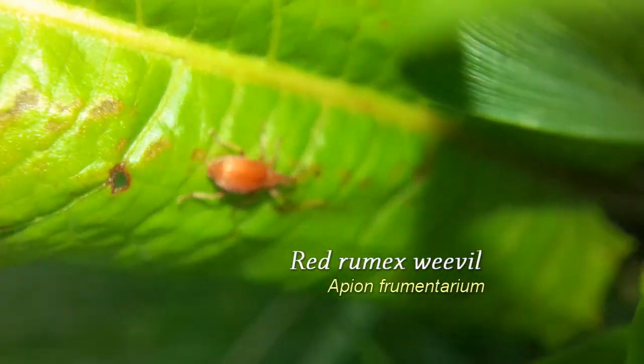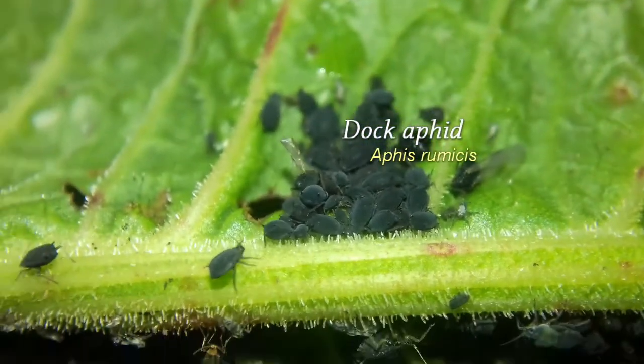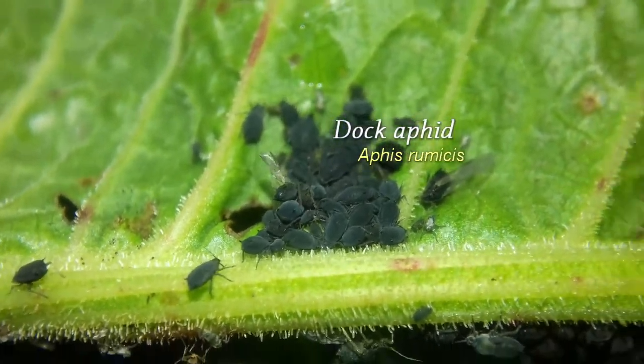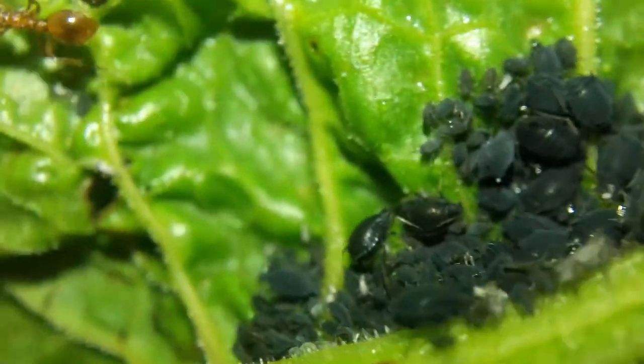If you see longitudinal rolled-up leaves, look inside and you'll find the Dock aphid, usually in massive colonies. They're almost always being protected by one of two ant species: either Lasius niger or Myrmica rubra — Myrmica rubra in the colony that I found.